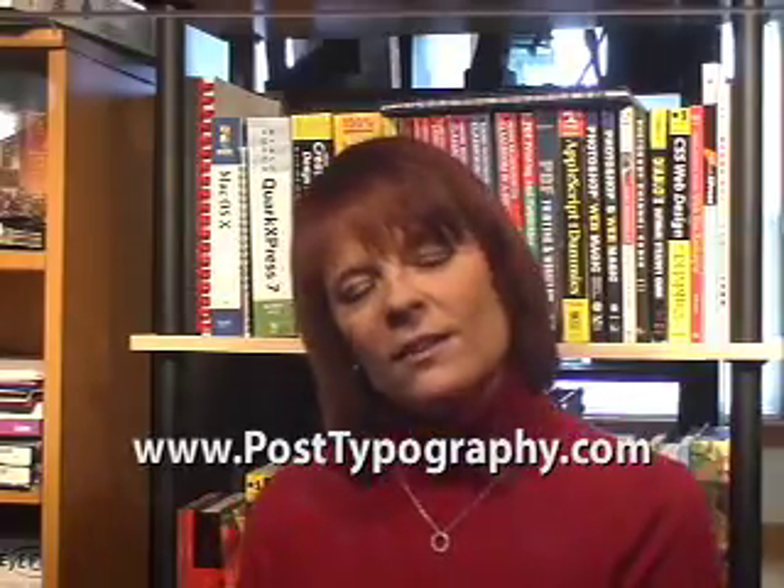If you love type and are interested in seeing how other creative pros have used typography, check out posttypography.com. The folks at Post specialize in creativity through typography, custom lettering, and illustration. Go get inspired by some unique typography at www.posttypography.com.